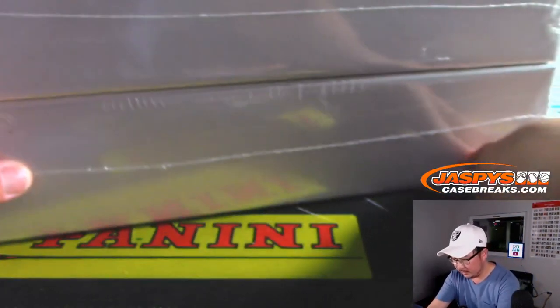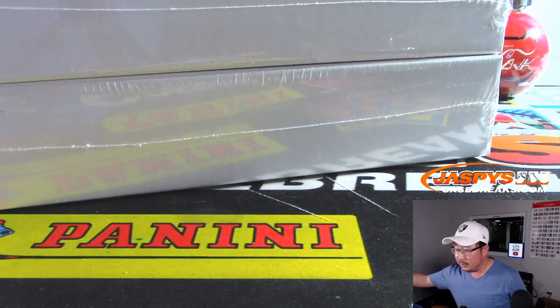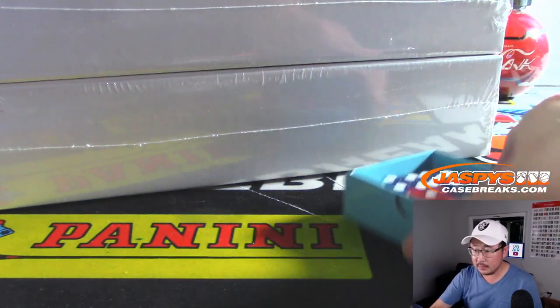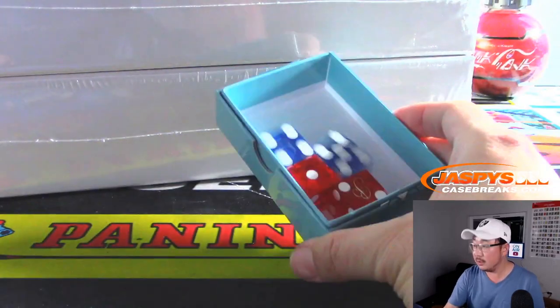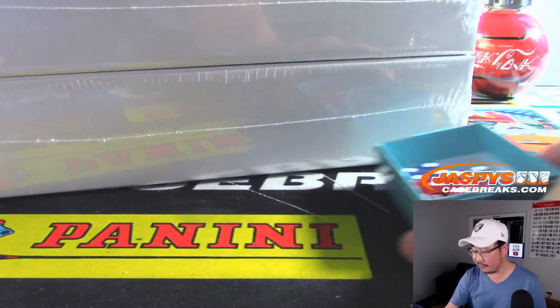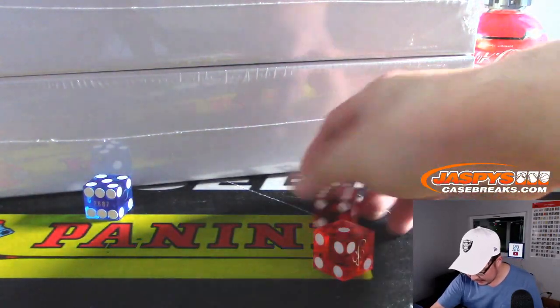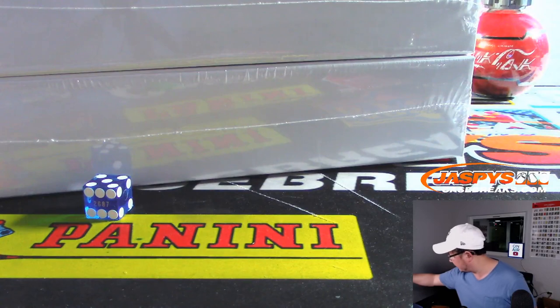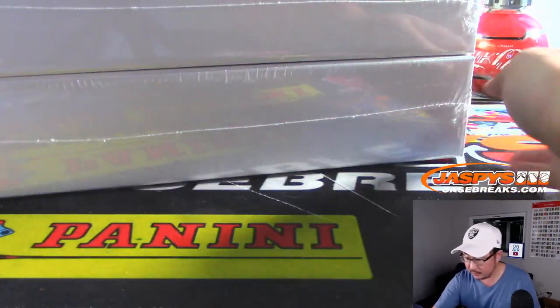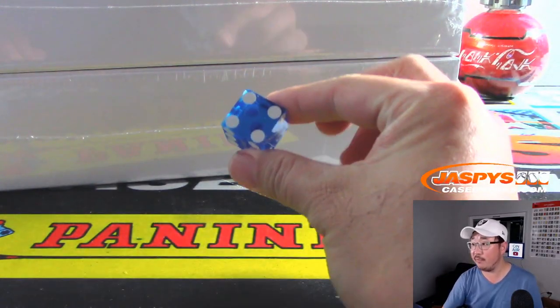We're going to select the die. One, two, three for the top box, four, five, six for the bottom box. Once we're going to select the die, I don't like that one over there.